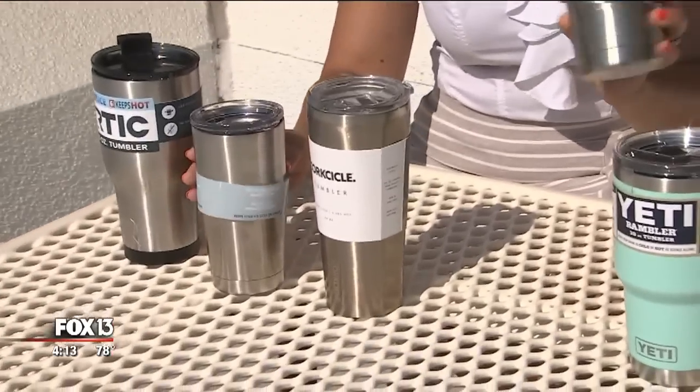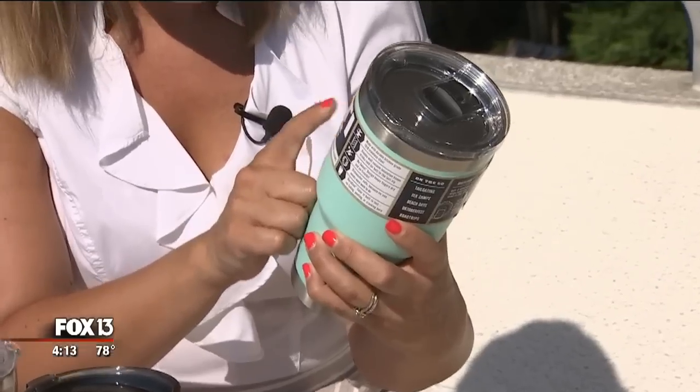Then we have Ozark — they don't offer a specific amount of time. And Yeti? Well, they say they'll keep your drink as cold or hot as science allows.